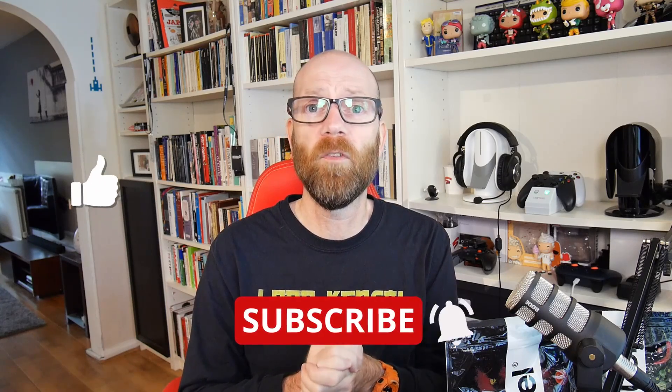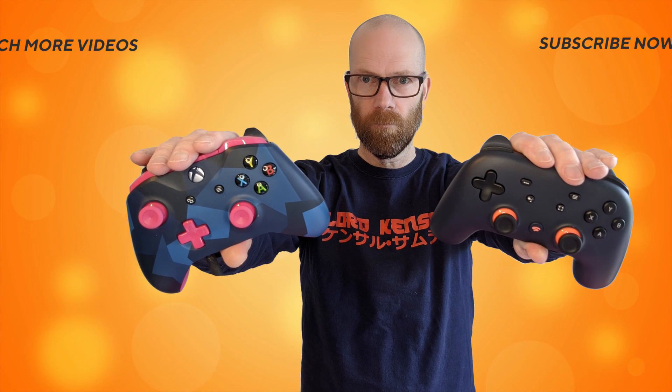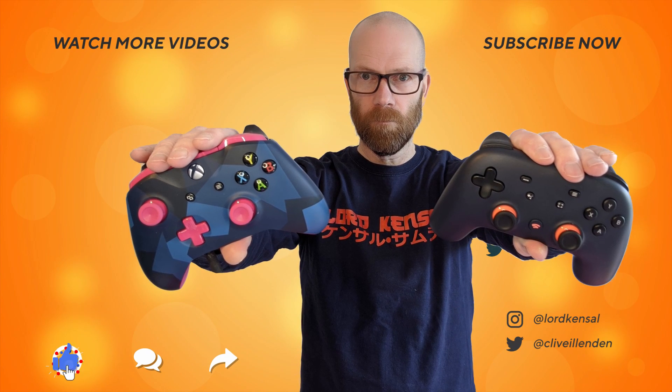I hope you found that useful and interesting. If you did, please hit subscribe and hit like. Thank you for watching, thank you for spending your time with me, and I'll see you around very soon with more reviews. Thank you.